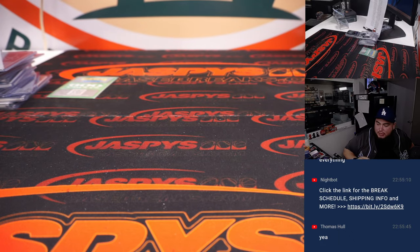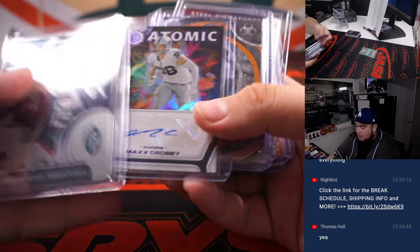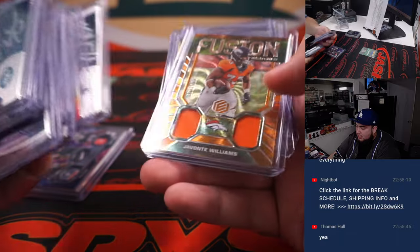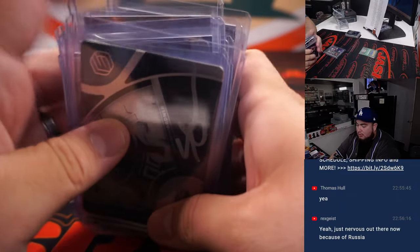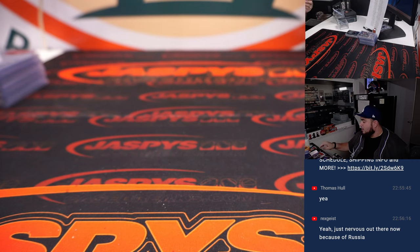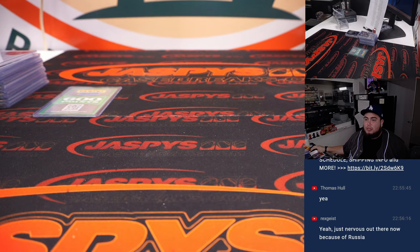And there you go, folks. Just like that, that was the break. Very, very solid break here. We got that one of one, which was pretty nice. Jordan Davis auto, Nuclear on this side, Desmond Ritter — some good, good names here as well. We did have 600 points to go out to one customer, so we'll randomize the names. Number one gets 600 points.